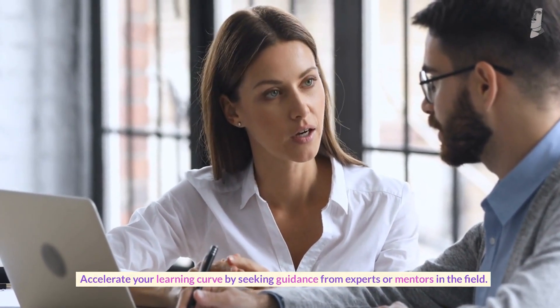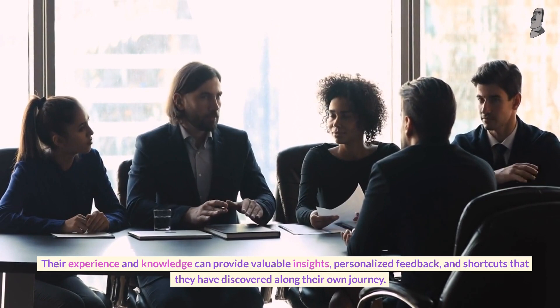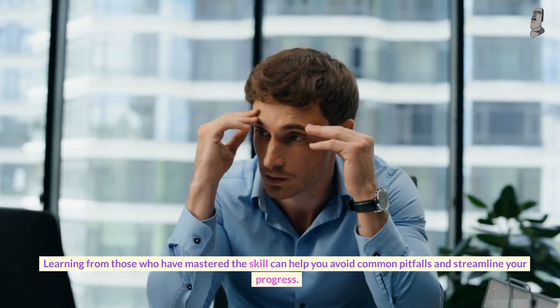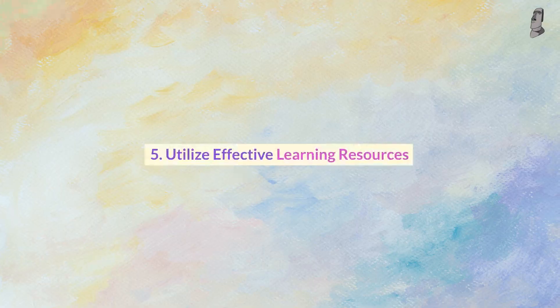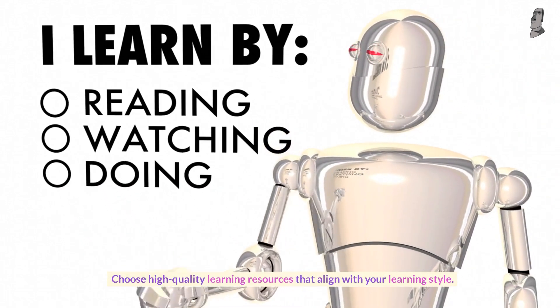Number four: seek expert guidance. Accelerate your learning curve by seeking guidance from experts or mentors in the field. Their experience and knowledge can provide valuable insights, personalized feedback, and shortcuts that they have discovered along their own journey. Learning from those who have mastered the skill can help you avoid common pitfalls and streamline your progress.